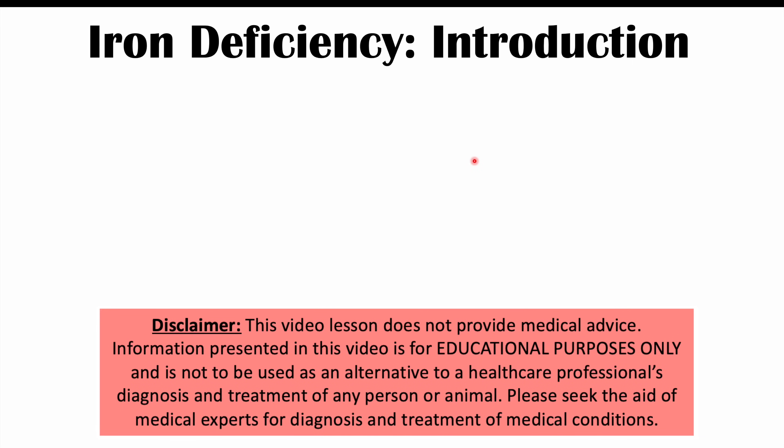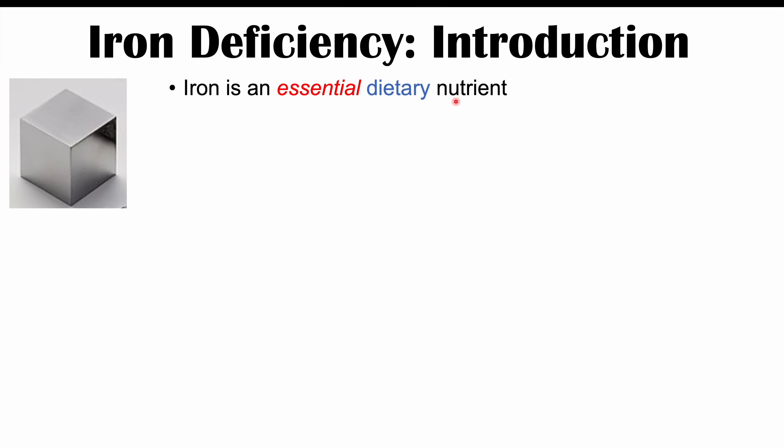Hi everyone. This lesson is on atypical or weird signs and symptoms of iron deficiency. Before we talk about those weird signs and symptoms, let's talk about what iron is and why we need it. Iron is an essential dietary nutrient — essential meaning that we require it for certain cellular functions — and it comes from our diet.